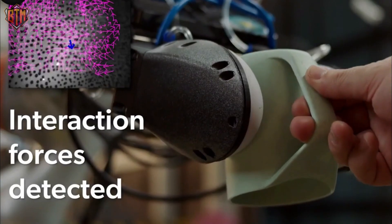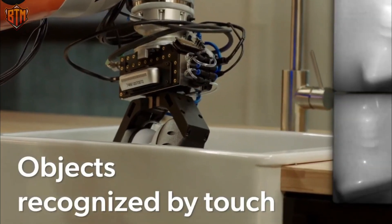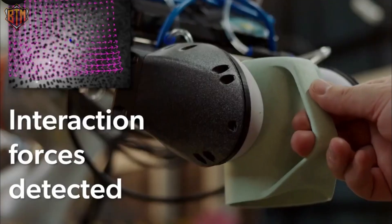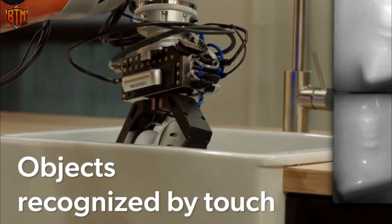It is a versatile tool for many tasks, including assisting people with daily tasks like opening doors and using household tools. This remarkable robot is a step towards creating reliable and robust human-assist robots to make our lives easier and more convenient.